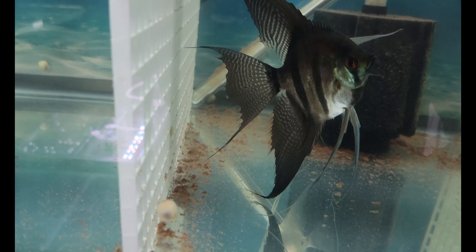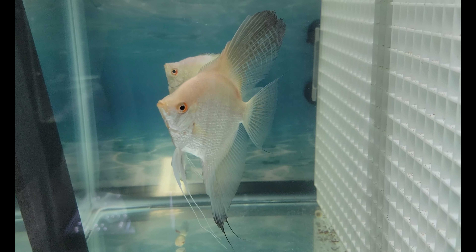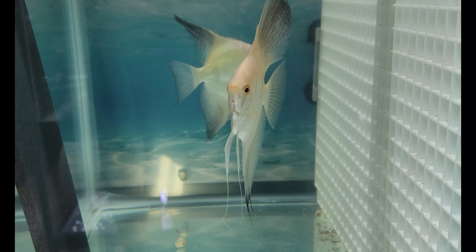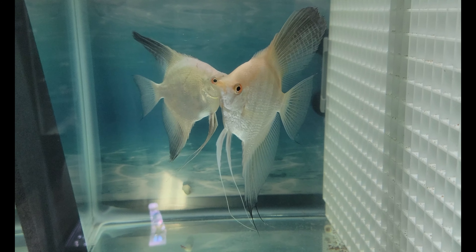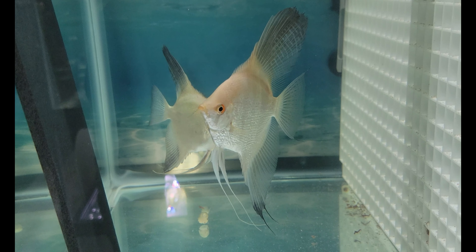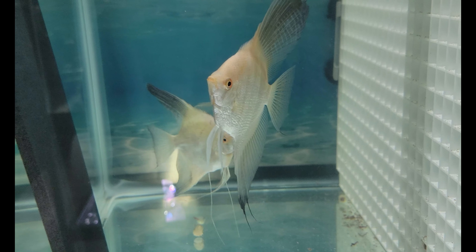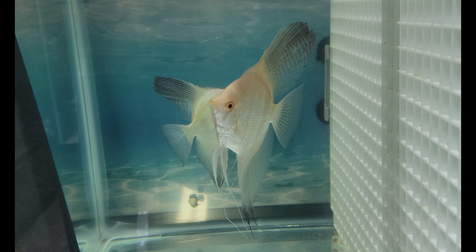Over here, this guy is a stunner — this is the pearl scale gene I was talking about. This is the only Bulgarian pearl scale I have. He's the brother to those two down there, same batch, but this one has a very nice white fin. That's absolutely stunning — this guy's a keeper.